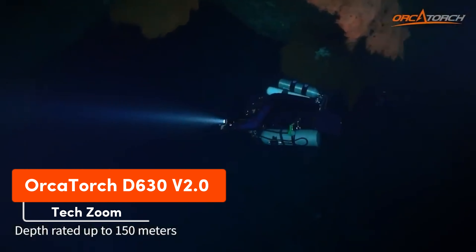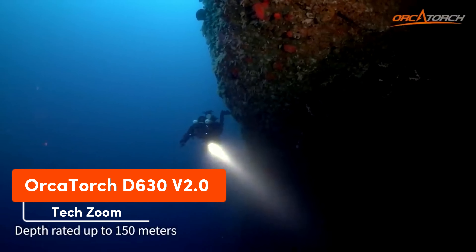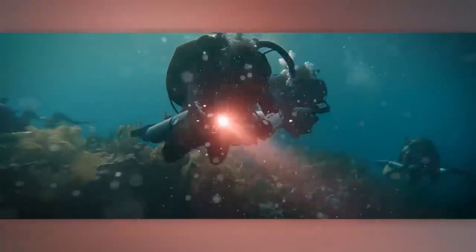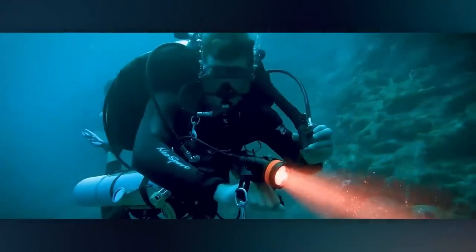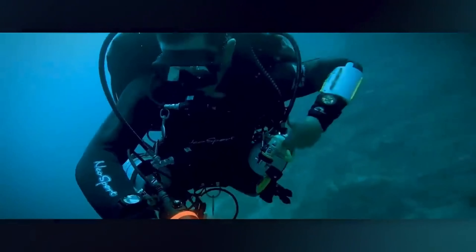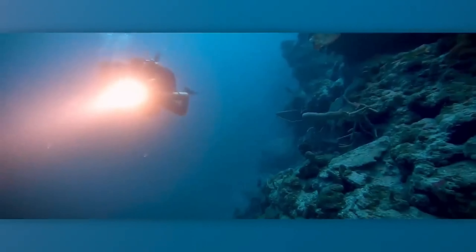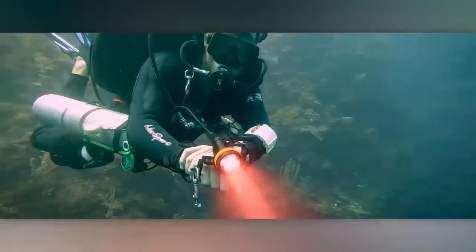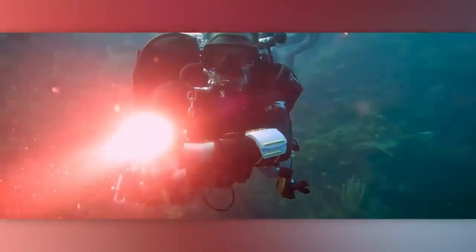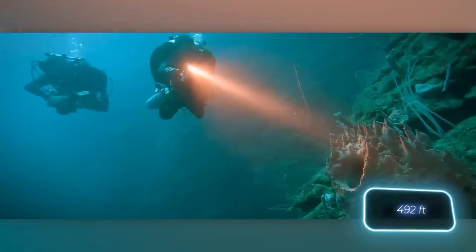The Orchid Torch D630 2.0 flashlight boasts a list of benefits as long as its name. Firstly, it's a canister dive light, meaning the light head isn't built into the body but connected to the batteries with a special cable. This design feature ensures a very bright output of 1000 lumens. Secondly, reinforced components like the 4mm tempered glass can withstand immersion to 150 meters.